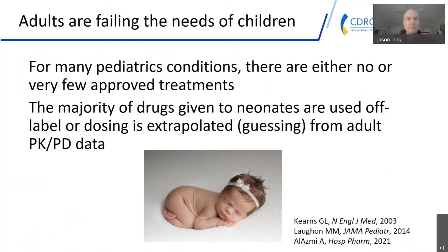This group probably doesn't need me to tell them about the need for better therapies for patients. As a pediatrician, there are many instances where adults are really failing the needs of children, because for many pediatric conditions there are either no or very few approved treatments. The majority of drugs given to neonates are used off-label, or the dosing is extrapolated from adult PK and PD data.